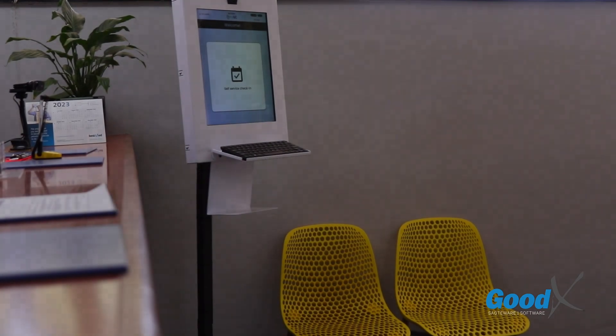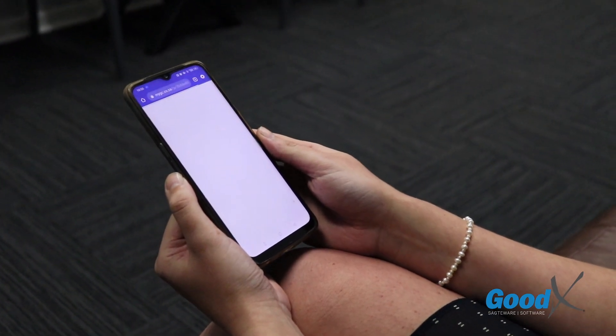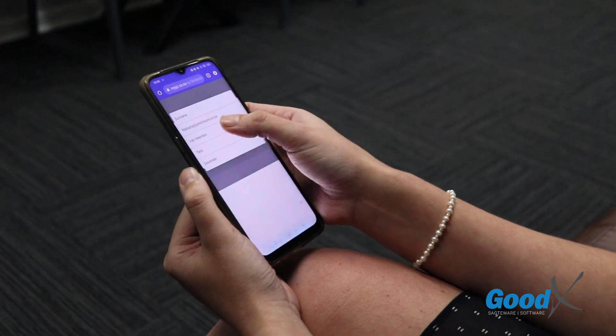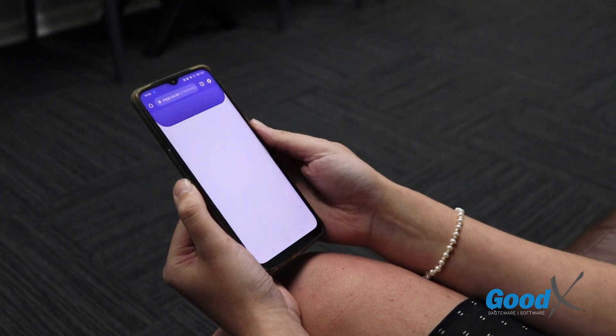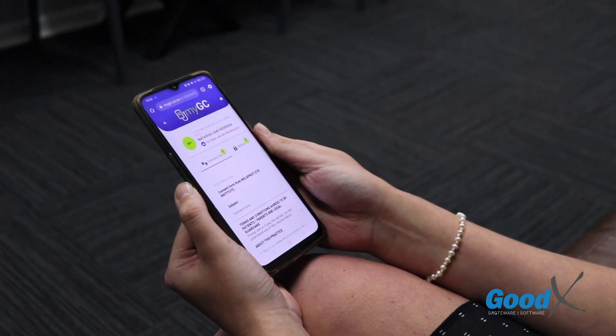Welcome to the future of your practice's workflow, where patients can make online bookings anywhere and at any time. With automated booking confirmation SMSs, you can send an auto-generated link for your patients to fill out through our innovative myGC platform.